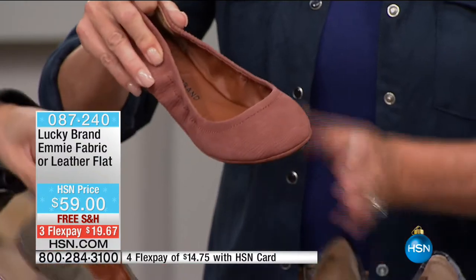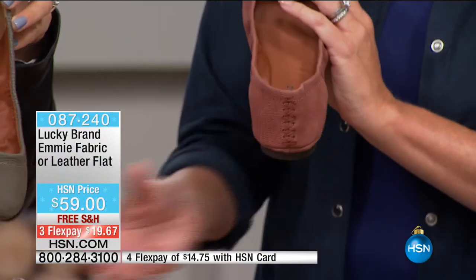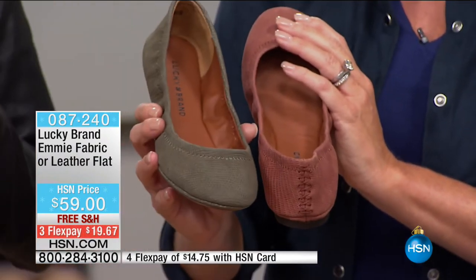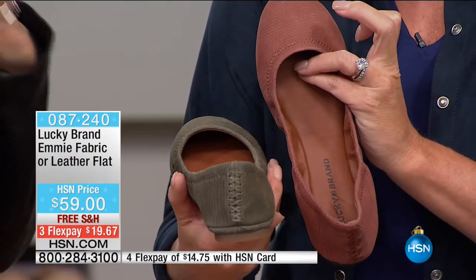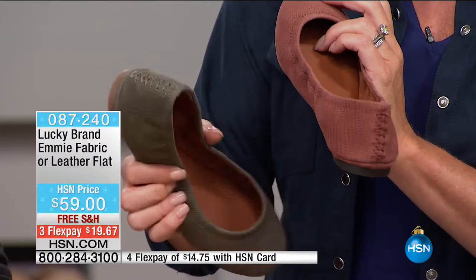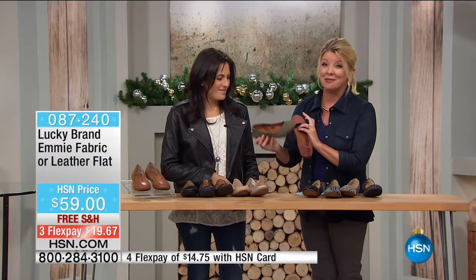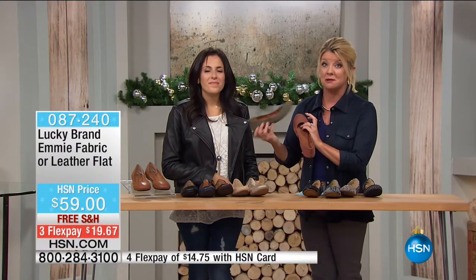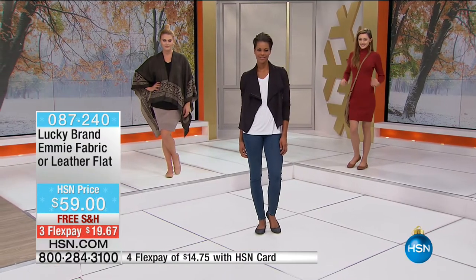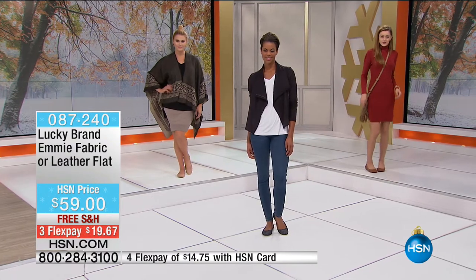Back to leather — we have a lizard emboss in dark moss, which is a great olive green, and russet, a kind of burnt deep reddish. You can see all of these on HSN.com. They are number one here at HSN in medium and wide width. We've sold millions of pairs of our Emmy ballet flat, and there's a reason why.